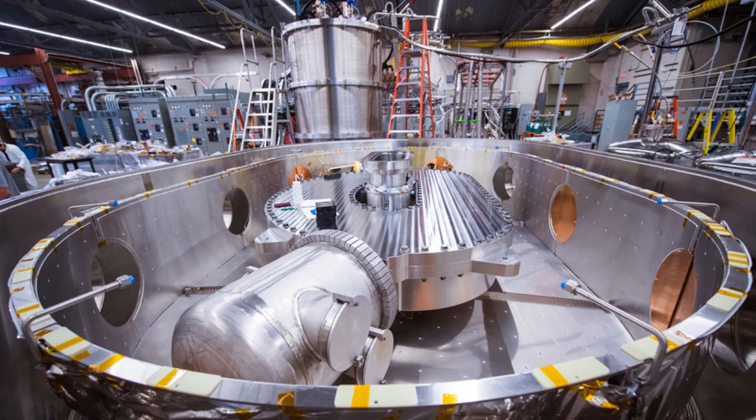But to make it work requires compressing the fuel at extraordinarily high temperatures and pressures. Since no known material could withstand such temperatures, the fuel must be held in place by extremely powerful magnetic fields. Producing such strong fields requires superconducting magnets. But all previous fusion magnets have been made with a superconducting material that requires very cold temperatures of about 4 degrees above absolute zero — 4 Kelvin, or minus 270 degrees Celsius.